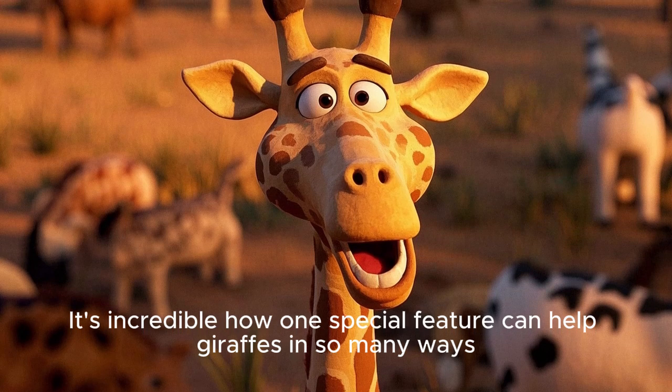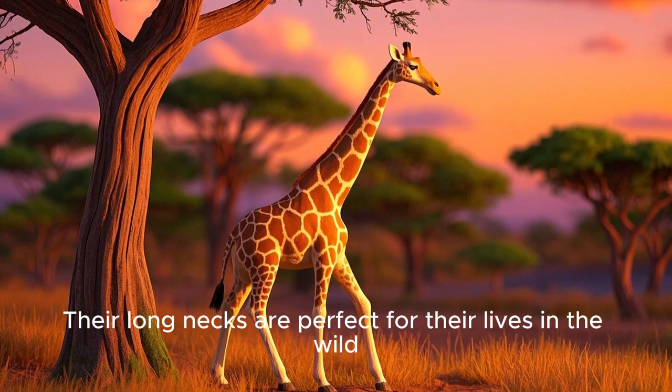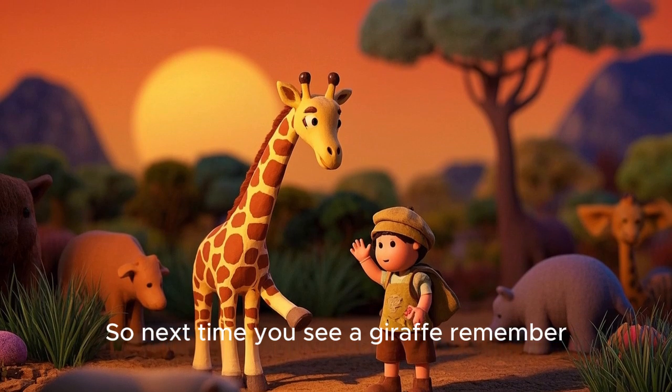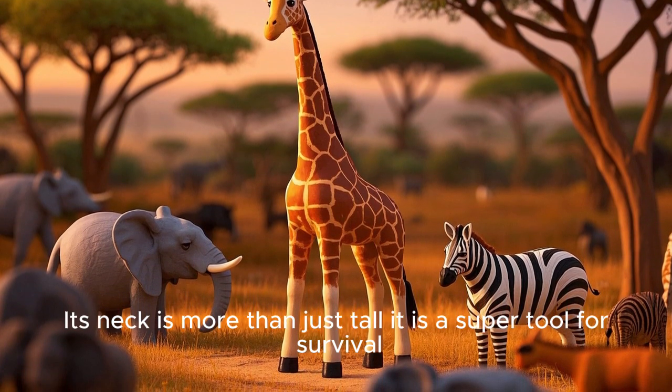It's incredible how one special feature can help giraffes in so many ways. Their long necks are perfect for their lives in the wild, giving them the best view of their world and access to some of the tastiest leaves in town. So next time you see a giraffe, remember its neck is more than just tall — it's a super tool for survival.